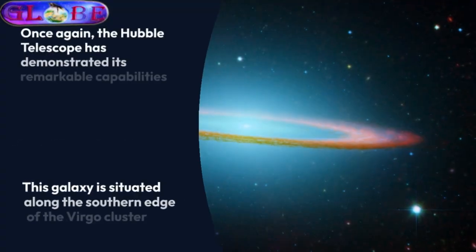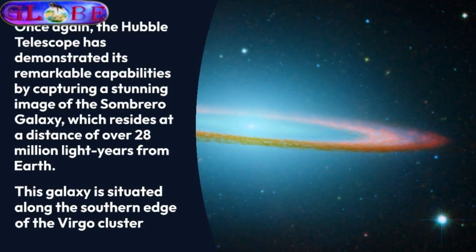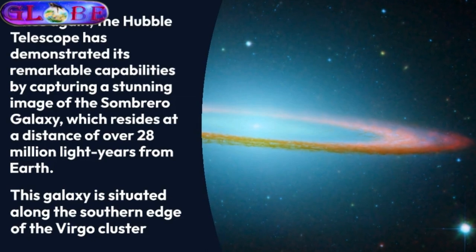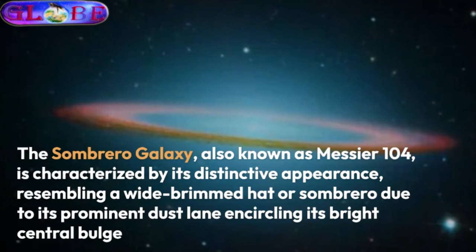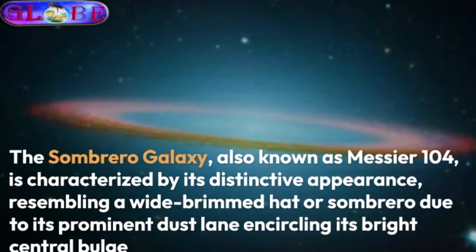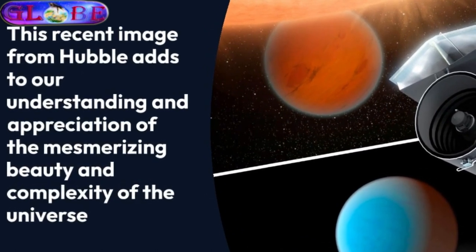Once again, the Hubble Telescope has demonstrated its remarkable capabilities by capturing a stunning image of the Sombrero Galaxy, which resides at a distance of over 28 million light-years from Earth. This galaxy is situated along the southern edge of the Virgo Cluster. The Sombrero Galaxy, also known as Messier 104, is characterized by its distinctive appearance, resembling a wide-brimmed hat or sombrero due to its prominent dust lane encircling its bright central bulge.